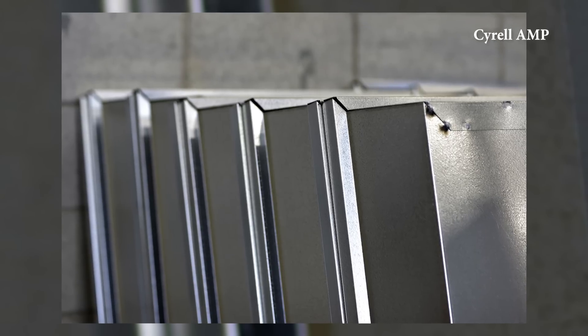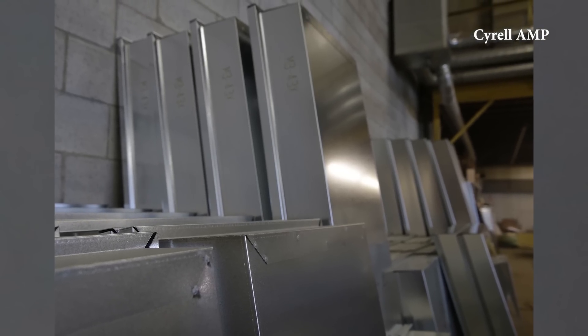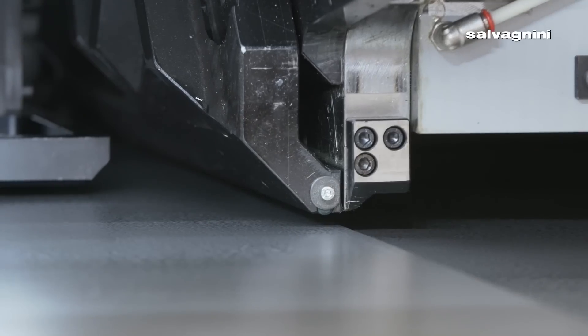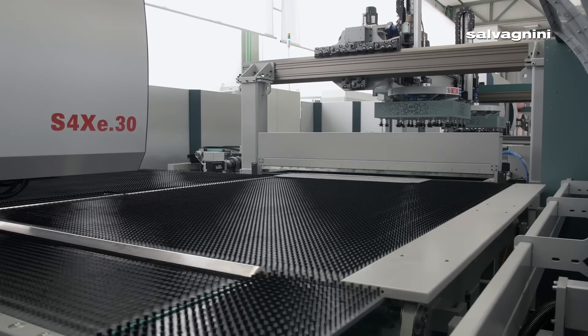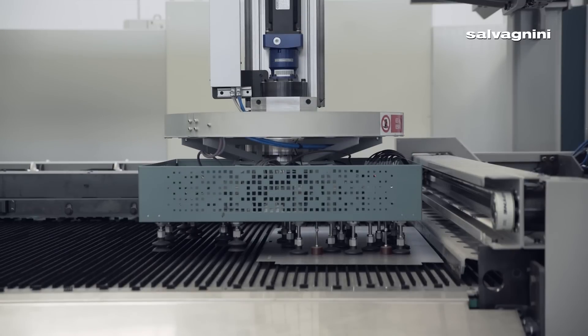Most of the time with the design, it's a minimum of eight bends per backpan — some of them are 12. So imagine 200 units, 12 bends per unit, and then a manual operation with all different sizes, because there's no pan that is the same. Sometimes we have some repetition in one size, but most of the time a 196-backpan order could be 196 different bending sequences. So imagine the operator doing this.